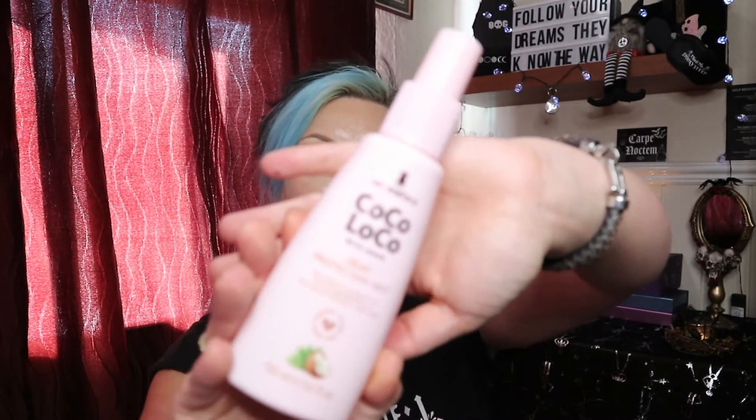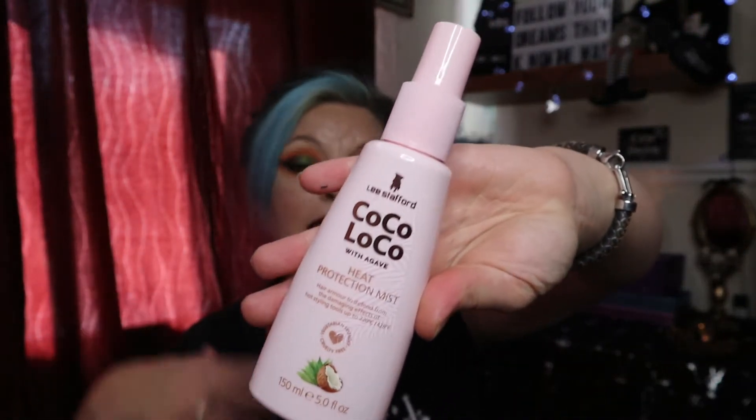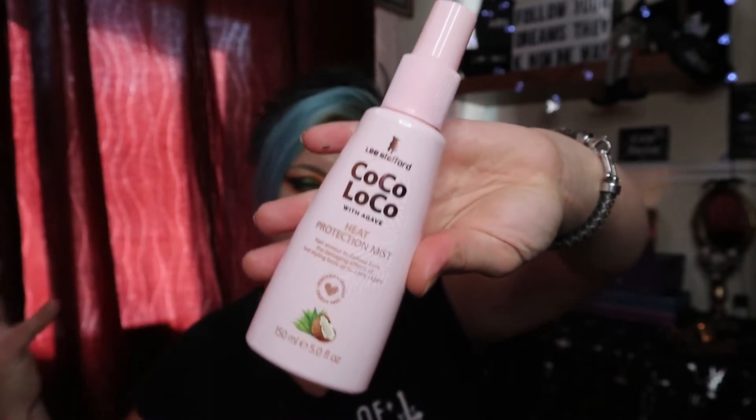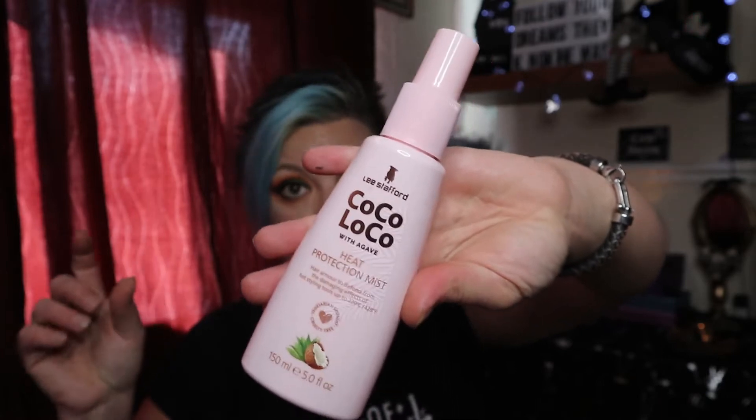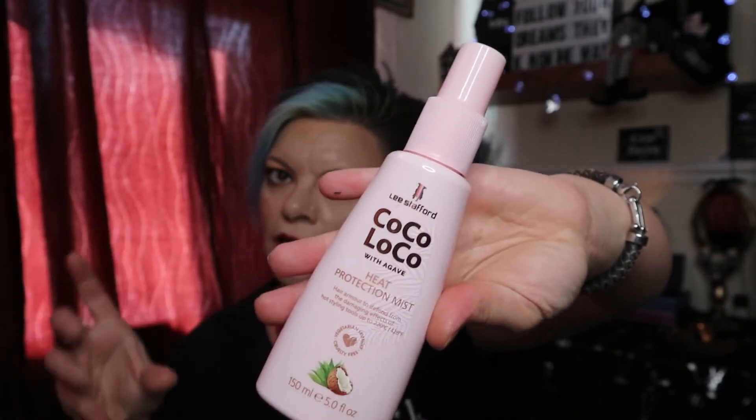The first item is from the haircare brand Lee Stafford — it's the Coco Loco Heat Protection Mist, a 150ml bottle. Before I put mousse in and blow dry my hair, I like to apply something for extra hydration and heat protection. I'm currently using a travel-size sea buckthorn spray by Amica which smells gorgeous — really sea-salty — but it's nearly empty. So I grabbed this one to have ready and waiting when that runs out. That's item number one.